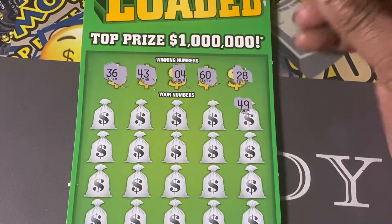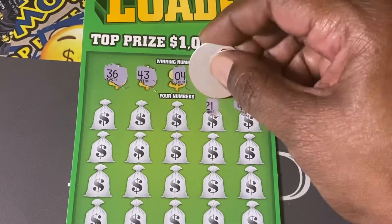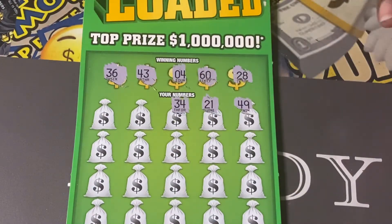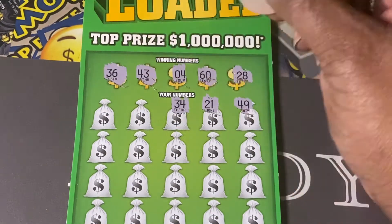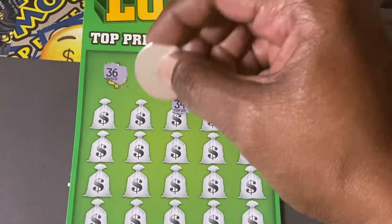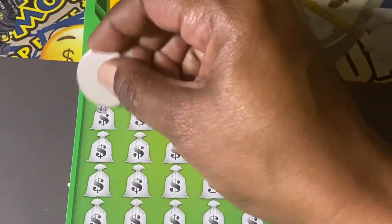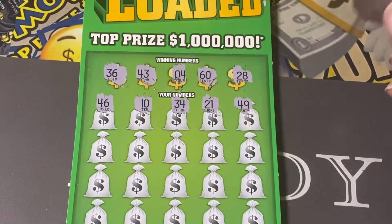Number 49 is the first number out the gate. 21, 34 — we're looking for 43 or 36. Number 10, number 46.